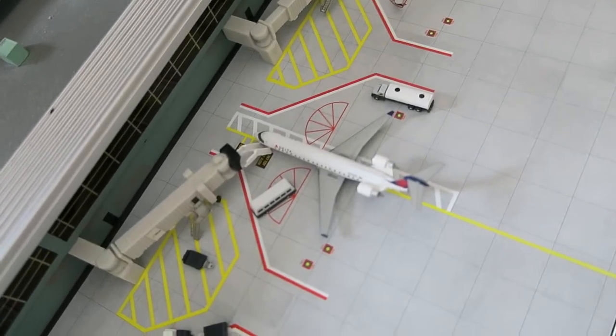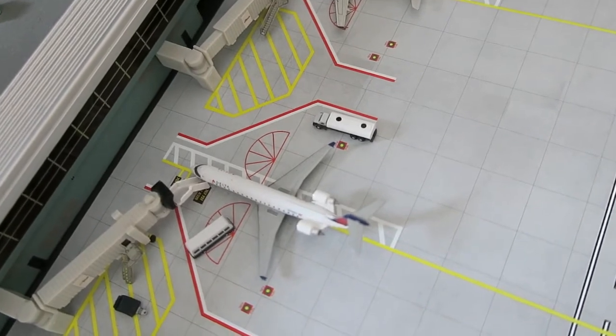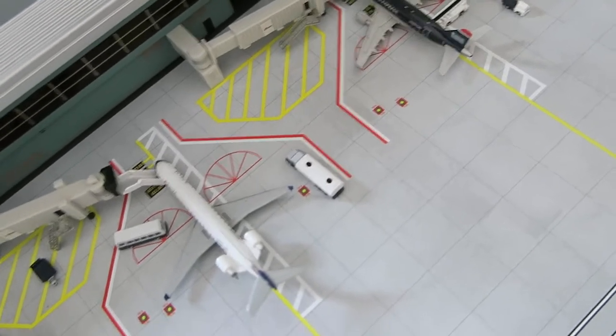Right here we've got Delta Connection CRJ700. It had arrived from LaGuardia and it will depart to Atlanta. Sorry — it had arrived from LaGuardia to New York.